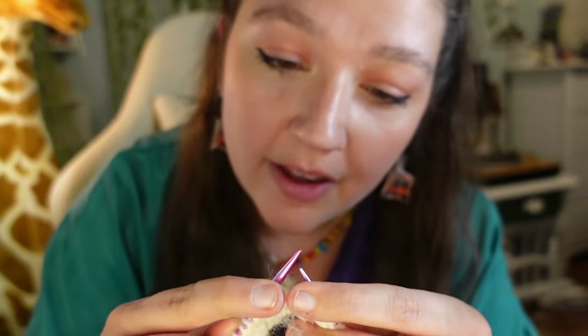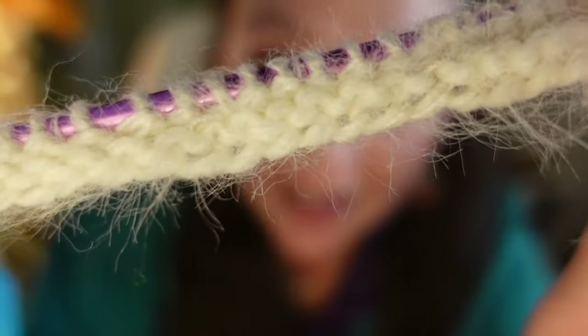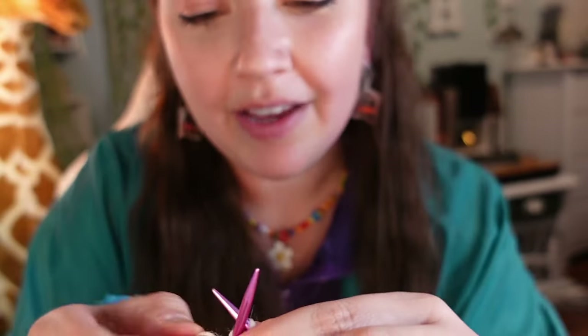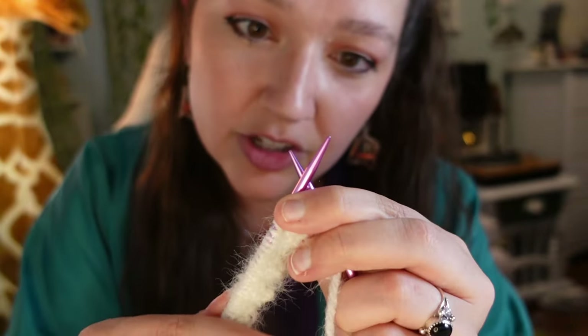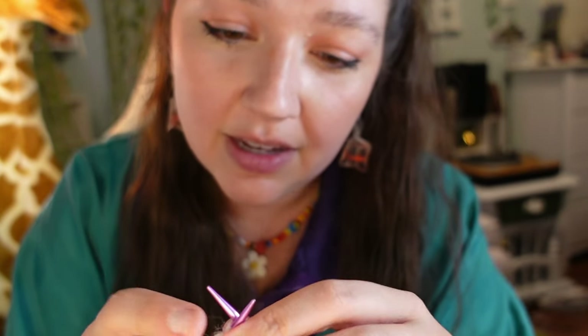I feel like I learned how to knit today. Could I teach you how to knit? No, I don't think I can yet, but the amazing video that taught me how to knit I'm going to link in the description. I don't know how to do anything other than this one little stitch but look at that — that actually looks like knitting. This is crazy. I understand now why knitting is so much slower than crocheting. I feel like this is going to take me forever to make anything.